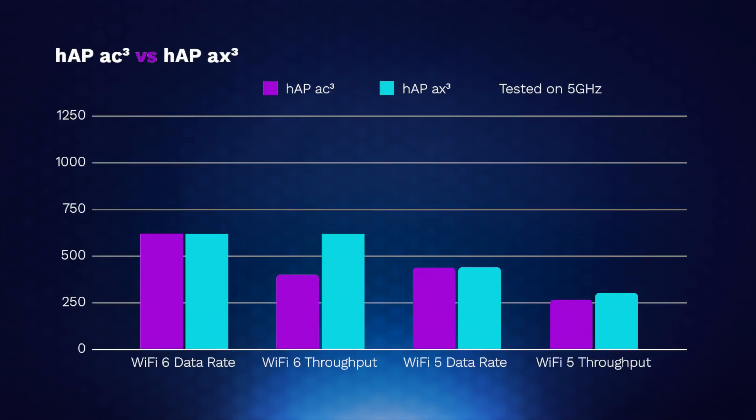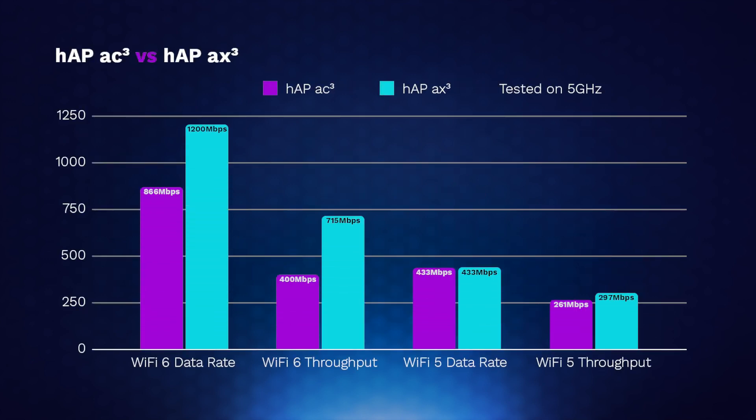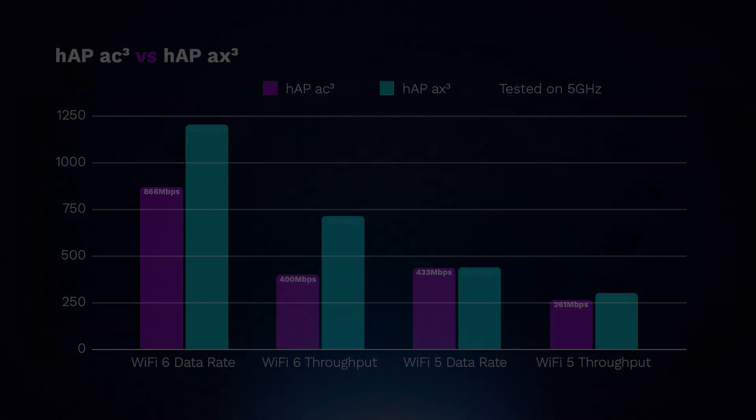As you can see, it far outperforms its competitor across all tests and provided the best performance throughout the range. It's a significant upgrade to its predecessor for anyone looking for a high-end router for home or office use. However, it does come with a bit of a price jump.